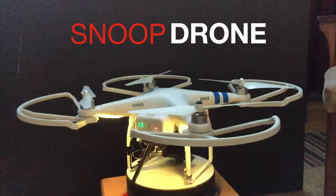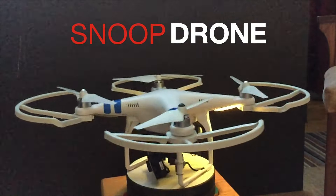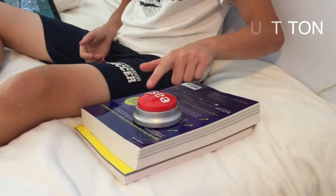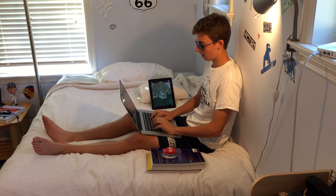Here's the solution for you. It's called the Snoop Drone! Simply locate which neighbor you wish to spy on, press the go button, and you're off. You can even do it from the comfort of your own room.